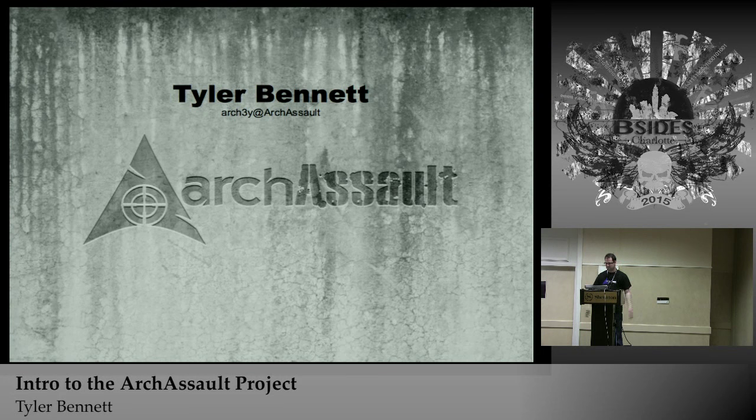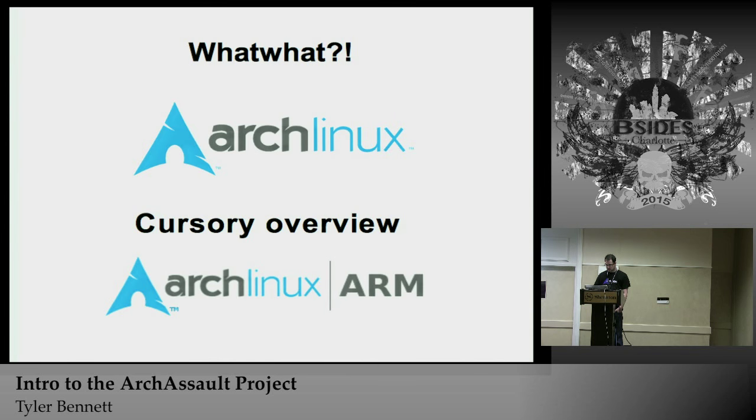My name is Tyler Bennett, I am one of the main BlackArch developers. We've been doing this for about a year and a half so far, and we don't plan on stopping anytime soon. So what is Arch Linux? Does anybody know? Is anybody else here using it? You guys plan on adding the repos when you get home, or right now?